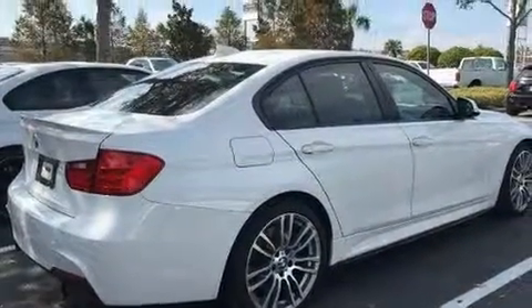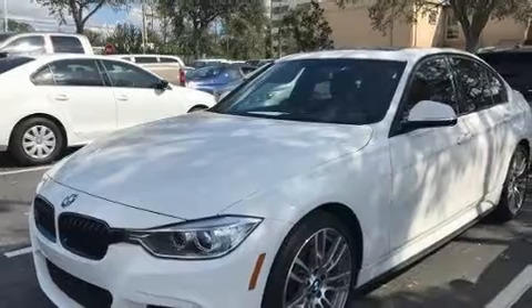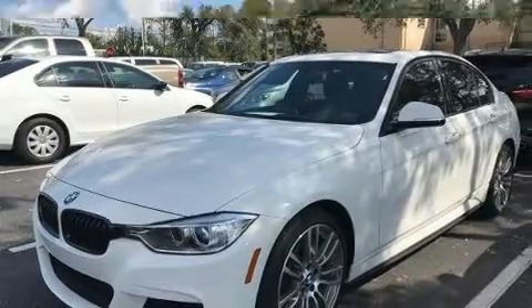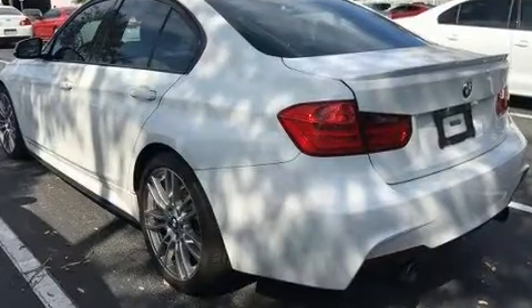BMW ensures the safety and security of its passengers with equipment such as head curtain airbags, front side impact airbags, traction control, brake assist, anti-whiplash front head restraint, a security system, and four-wheel disc brakes with ABS.